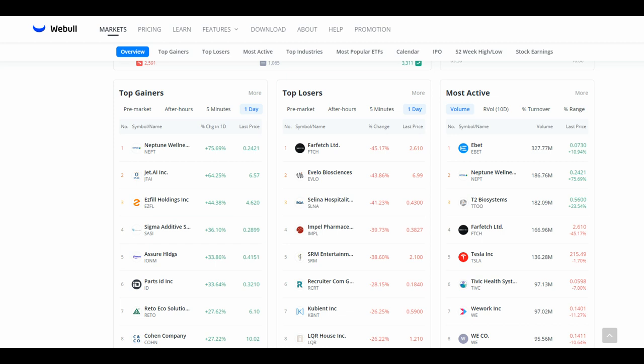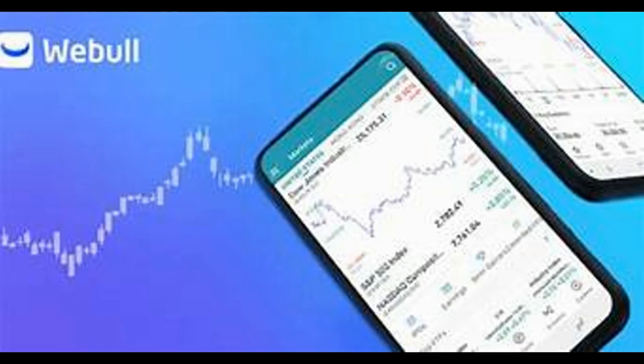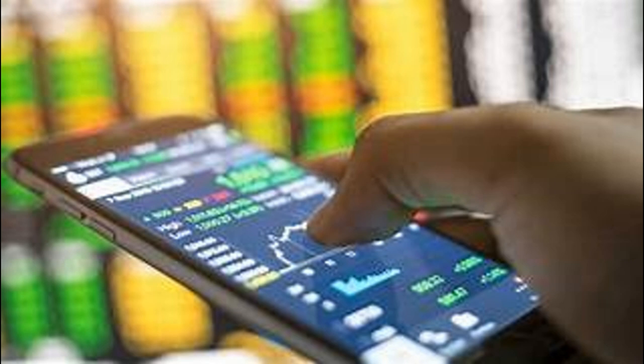Let's examine the features of the Webull mobile app. The Webull mobile app is a powerful tool that allows investors to trade stocks, ETFs, and options on the go. The app is available for iOS and Android devices and offers a variety of features that make it easy to trade and manage your investments.